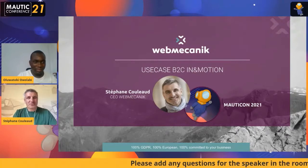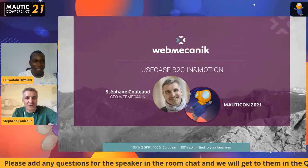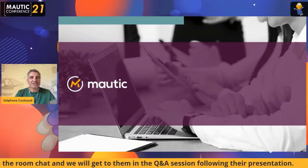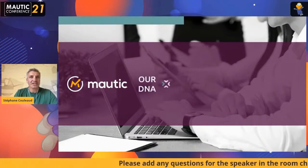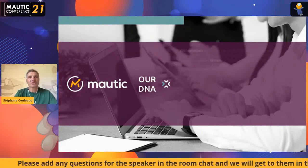Thank you for the introduction. I'm very proud to make this presentation to the Mautic community in 2021. I would like to congratulate all the Mautic community and members for all the work you do, not only today for these two-day sessions, but all along the year for your contributions. It helps a lot because working with the Mautic community and in open source is our DNA.